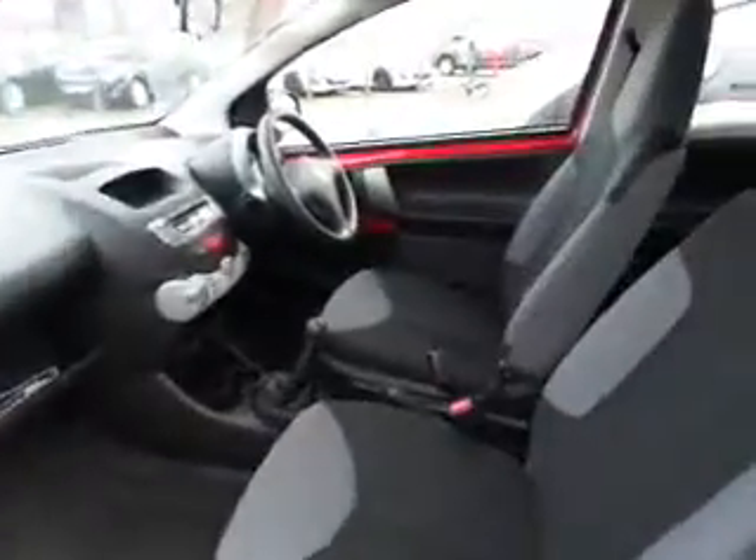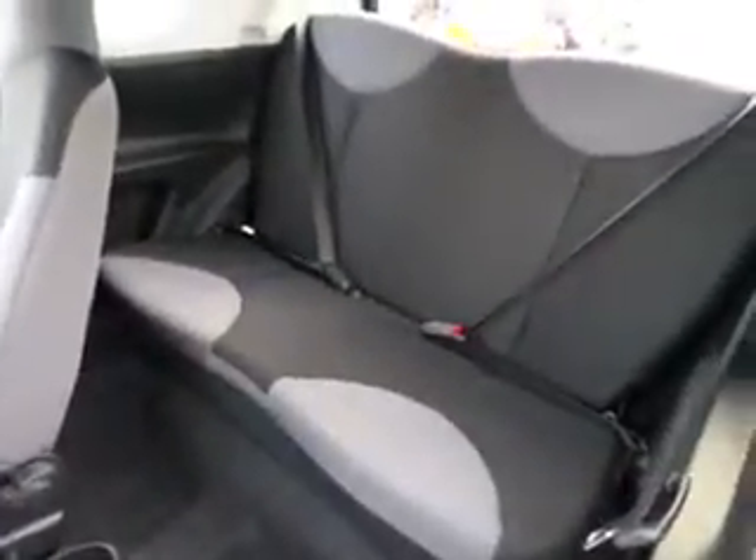You can put the seats forward to let access into the back for passengers, by pushing the clip at the bottom here, sliding the seat forward, and there you can see very good condition in the back — hardly looks like it's been sat in.